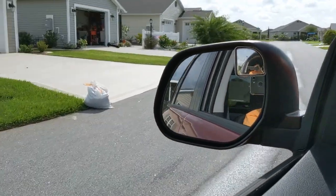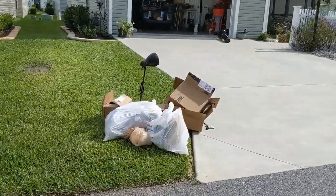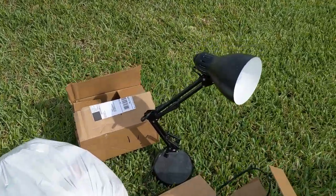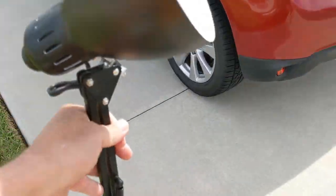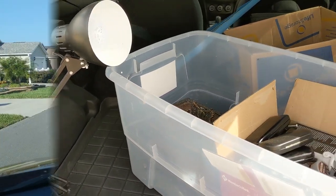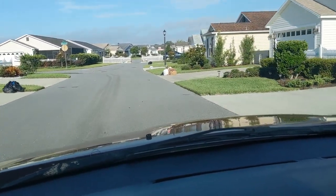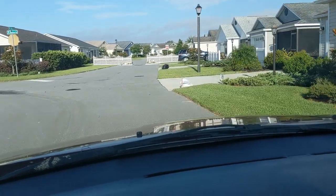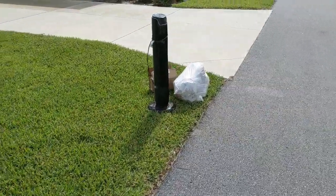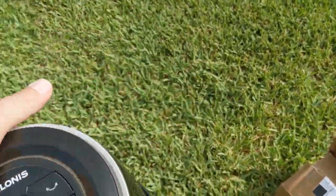I drove around for another 20 or 25 minutes and wasn't finding much, but then I saw a lamp up on the left. This was one of those lamps where you can adjust the height — you can get about $20 for them, so I picked it up. I also grabbed those boxes to use for shipping eBay orders. It was getting late and I didn't want to miss out on the treasures at Goodwill, so I headed back home. But as I turned a corner, I found one more thing — a tower fan. You can get $15 or $20 for them on Facebook Marketplace, so it was going home with me too.